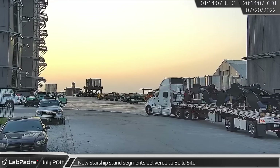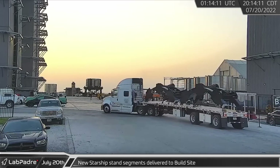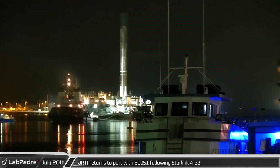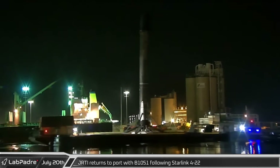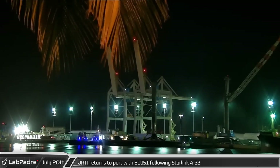Aiding the expansion of the program's development efforts, a load of new Starship stand segments was delivered to the build site. Closing out the evening of the 20th, Just Read the Instructions returned to port with Falcon 9 Booster 10-51 following the launch of Starlink 4-22.